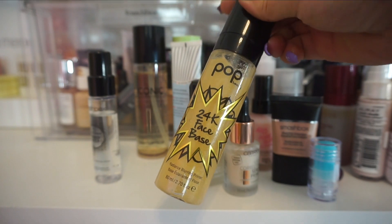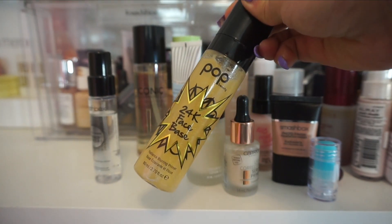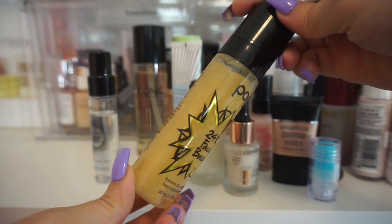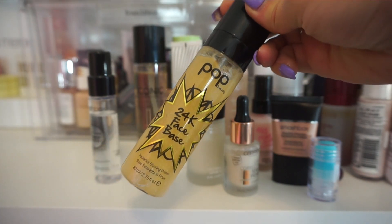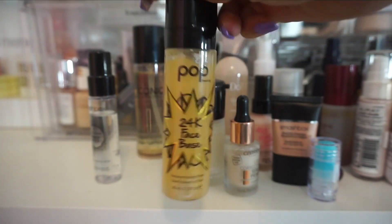From Pop Beauty, I have their 24 Karat Face Base. This one is actually one you can use as a primer or a setting spray. This one is a little bit too glittery for me — you can see in the particles it has quite a bit of glitter. Sometimes I do notice it having little sparkles on my face, which I don't prefer. So I am going to pass this one along.